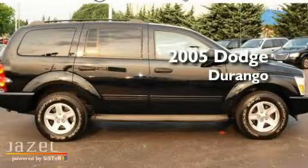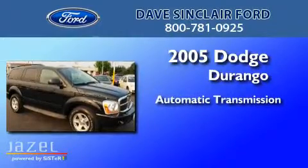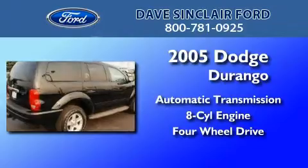This is a 2005 Dodge Durango. This SUV has an automatic transmission, a V8, and the added capability of four-wheel drive.